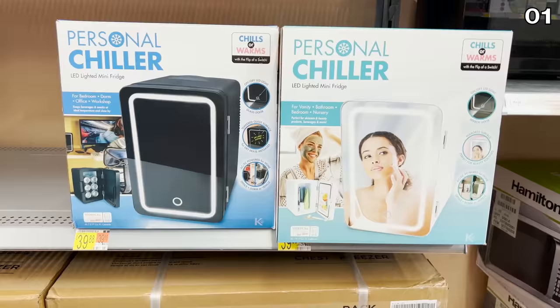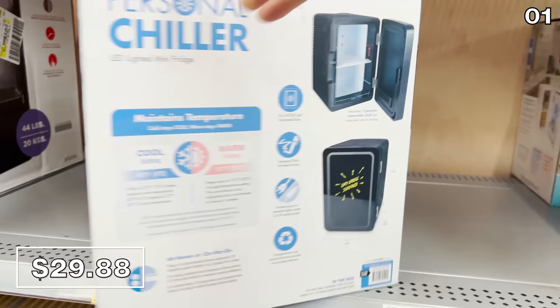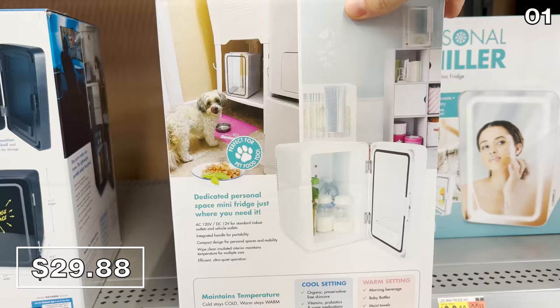This personal chiller LED lighted mini fridge with different color options and a mirror door is another interesting find. You could bring this into a dorm room or student apartment to keep your beverages or cans cool, for $29.88 down from around $40.